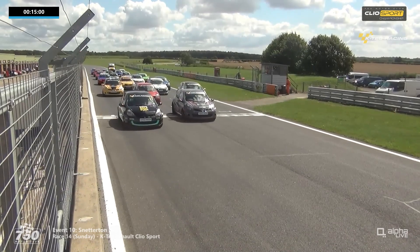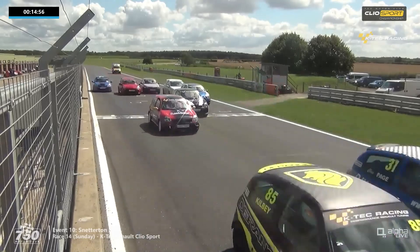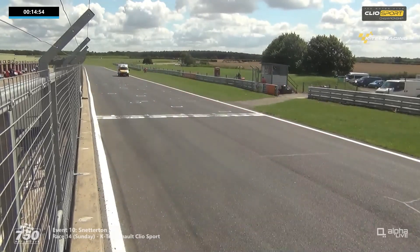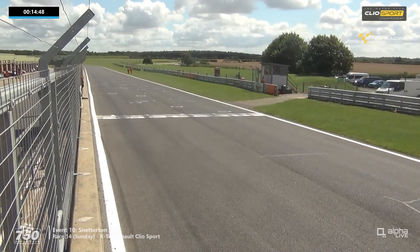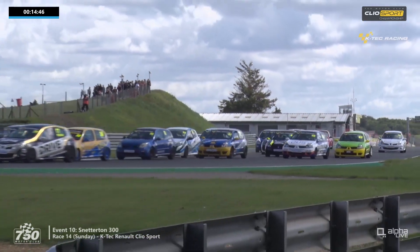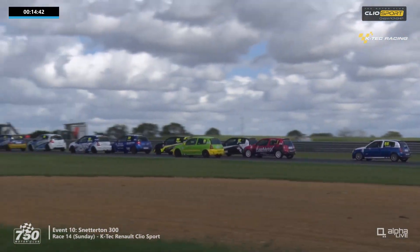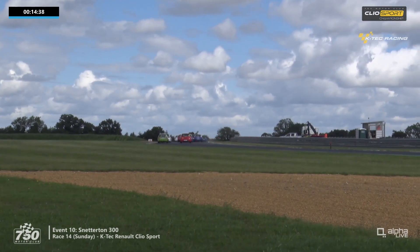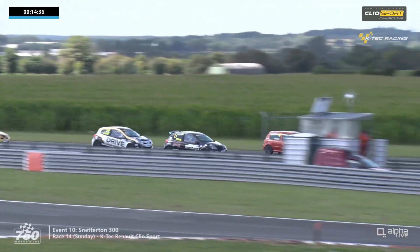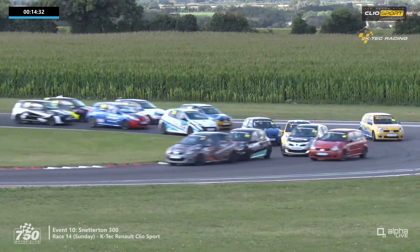And away we go — a pretty good start from Jack Dwayne on pole position. Immediately Jack Kingsbury, his championship rival in the finale a couple of years ago, tucks in behind him. Tim Bentley looked to have made a decent start as well as they head up towards Riches for the first time. The cars all filtering through — but it's Kingsbury that got ahead heading up towards the Wilson hairpin.